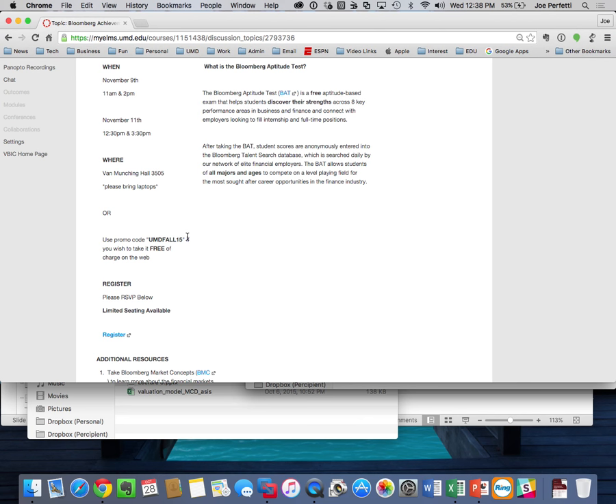Any questions about those administrative items? We have a lot to accomplish today. I want to talk about multiples, updating the model for valuation, and then the assignment due on Monday. Let's get started.